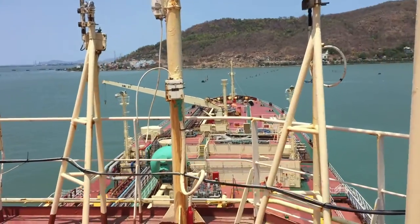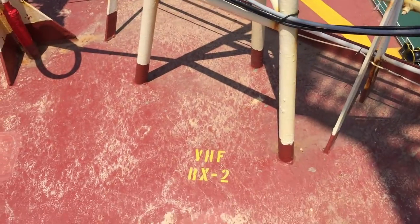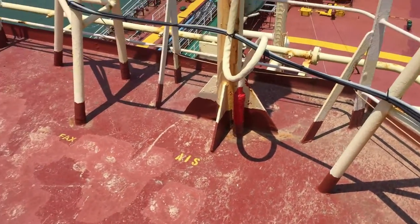This is the mid-vessel area. Here you can see the VHF antenna, and also the AIS and VSAT antenna.